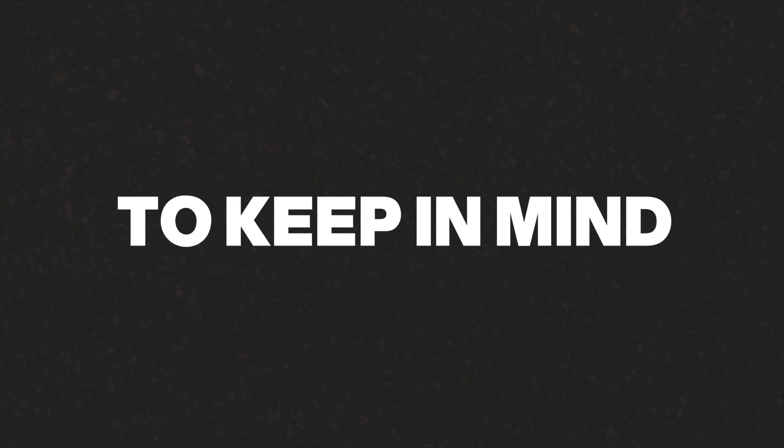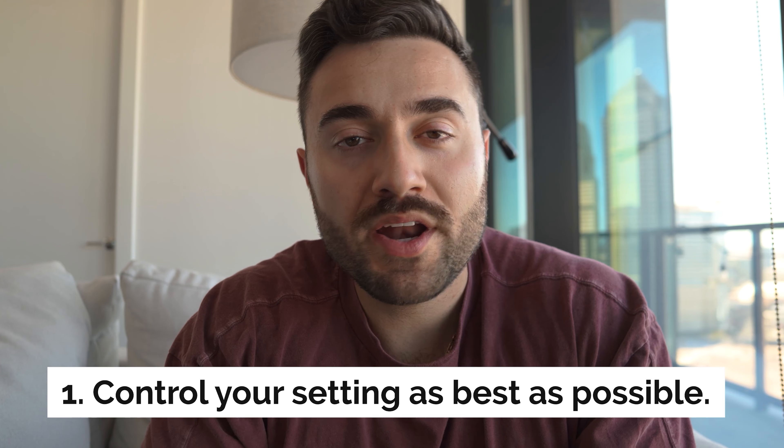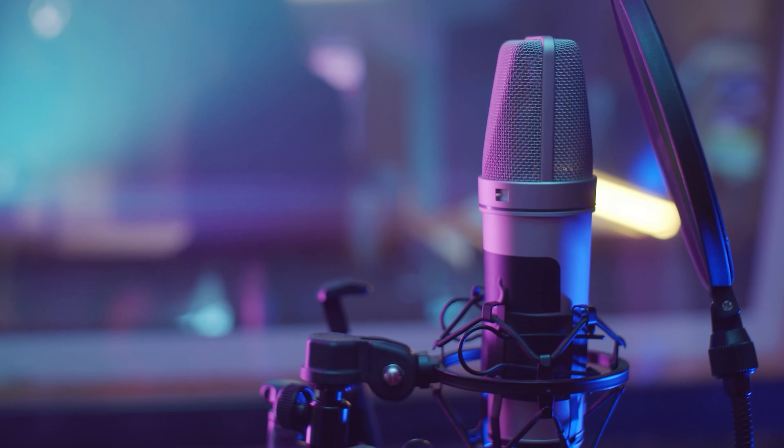Before you go, here are a couple of things to keep in mind. Number one: control your setting as best as possible. You don't want excess background noise if you don't have to — the enhancer will take into account any background noise within your video, so do your best to be in a quiet setting. Number two: the best microphone is the one you readily have available. You don't need to spend tons of money on a new microphone. Start where you are with what you have.